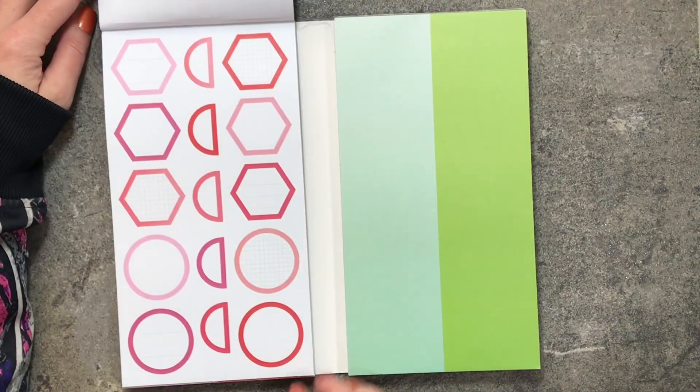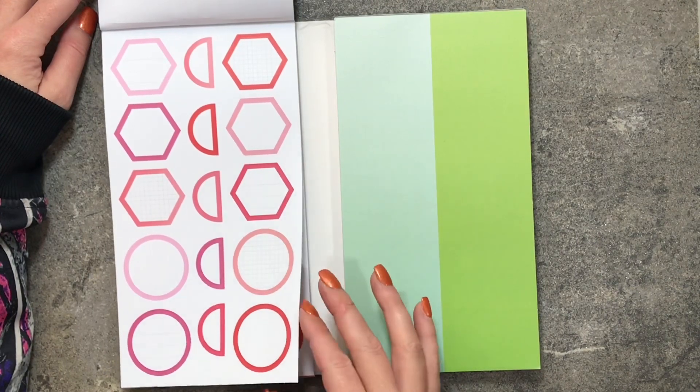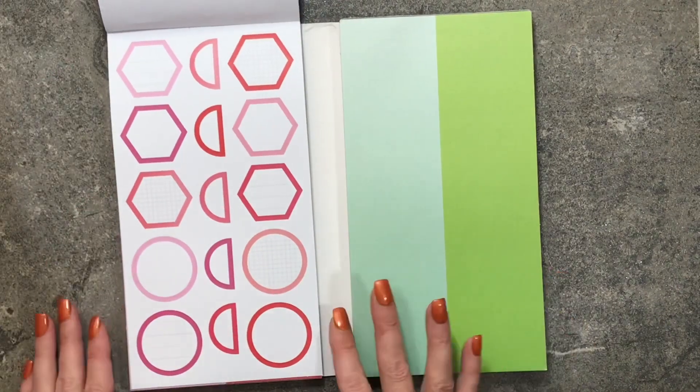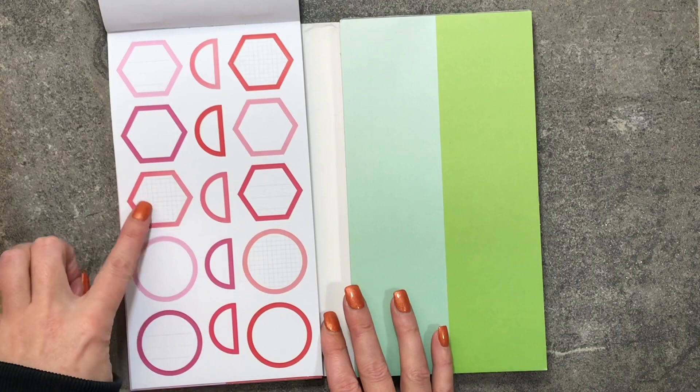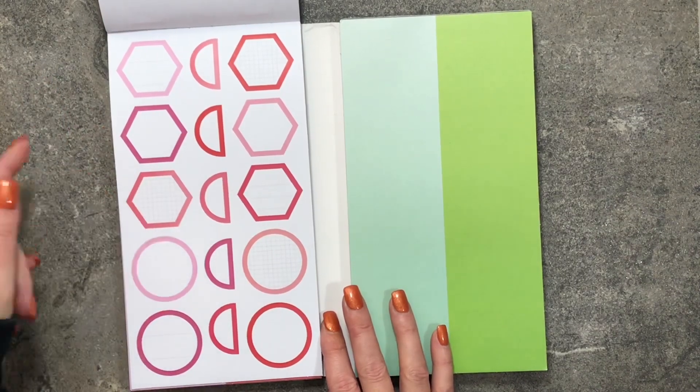Here are some shapes, and another page of the shapes. Some of these have a graph paper design in them, and this one has lines in it, so they kind of change it up a little bit.